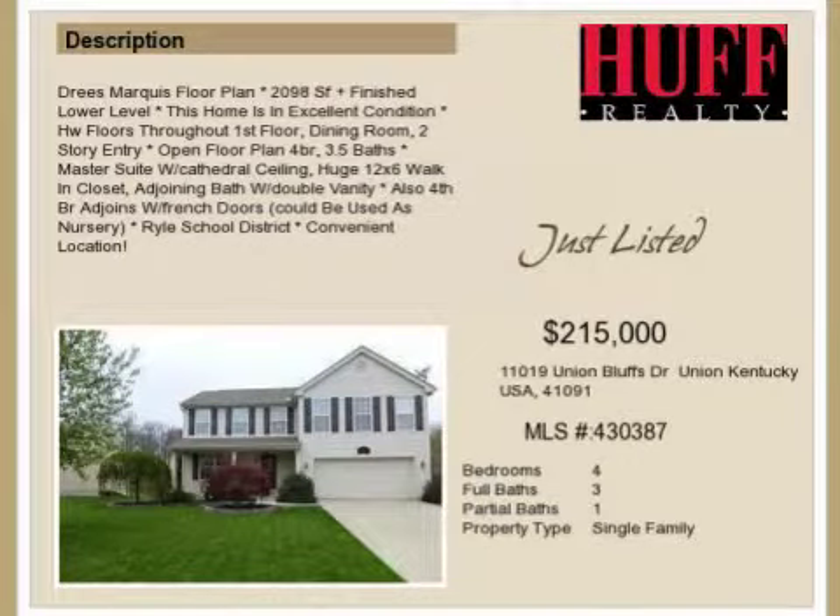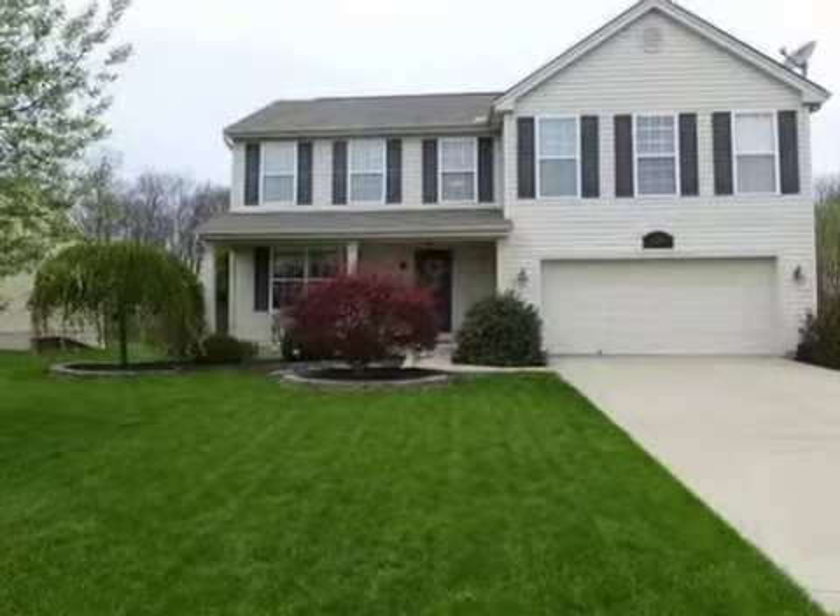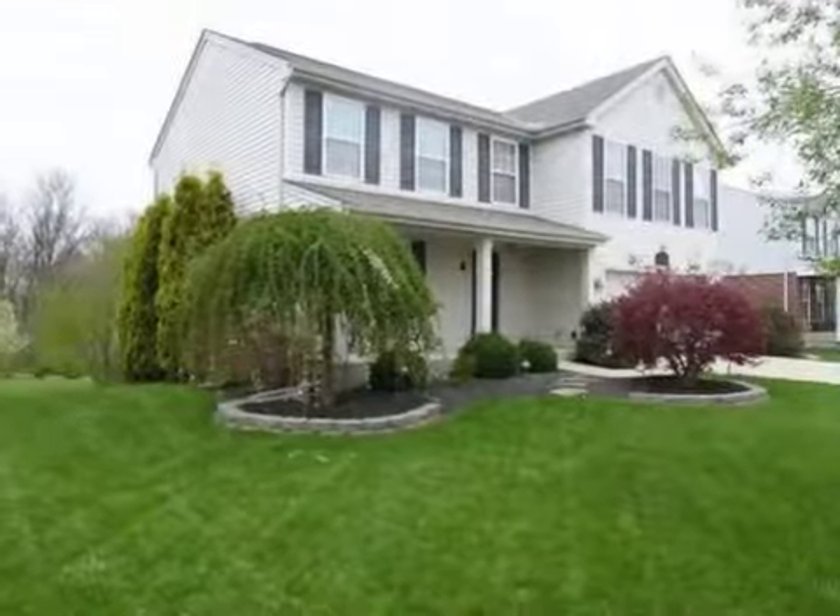This property is a four-bedroom, three full baths, and one half-bath, traditional-style home. This property is listed for $215,000.